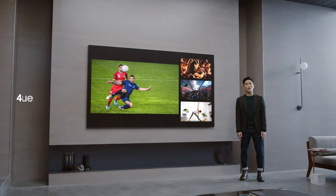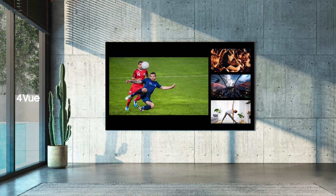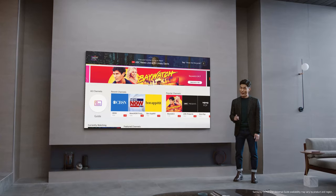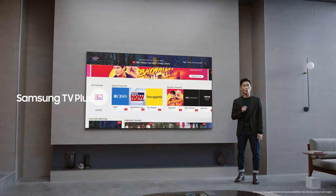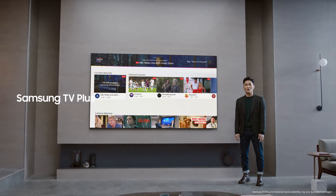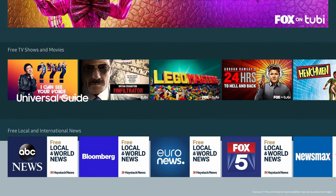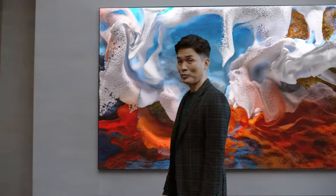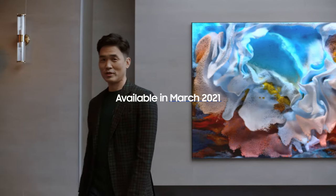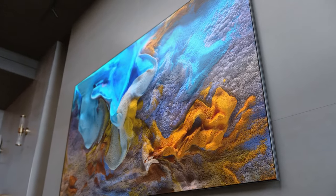New features like Quad View allow you to split your screen up to four ways for various content. It also offers more than 160 free channels through Samsung TV Plus, and customized recommendations with our Universal Guide. Micro LED will be available this coming March to let you customize your living space in a cutting-edge new way.